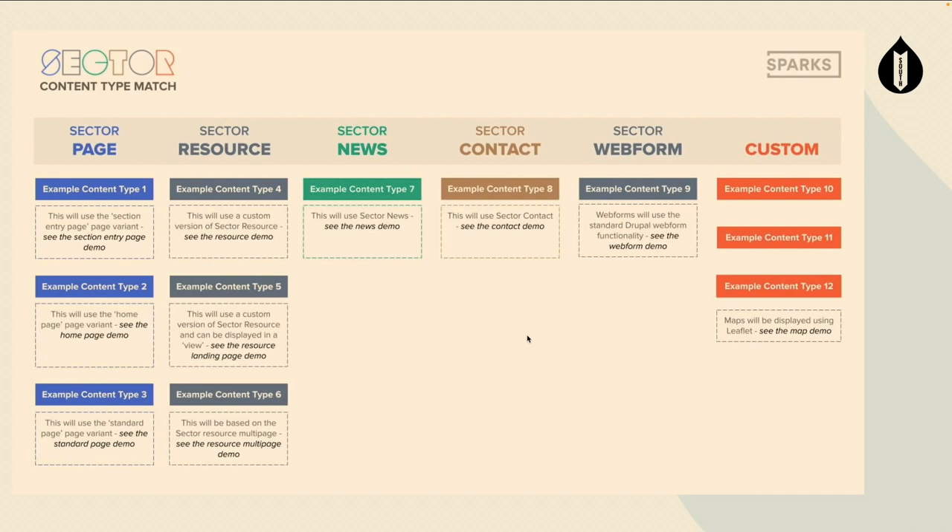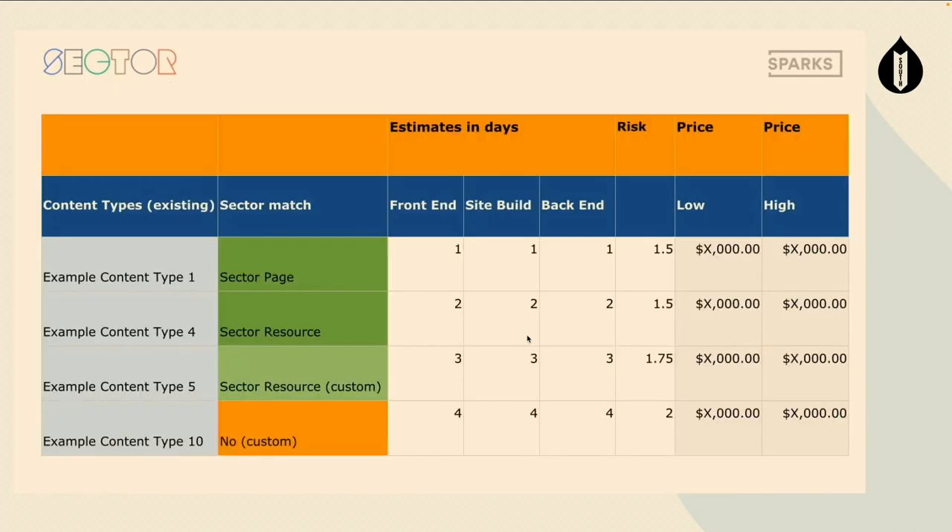We have a look at custom elements — things that existed in the Drupal 7 website that weren't necessarily a one-to-one match with something in Sector. That's where we get creative and build custom content types. We also start to match all other content types to Sector and go from there.